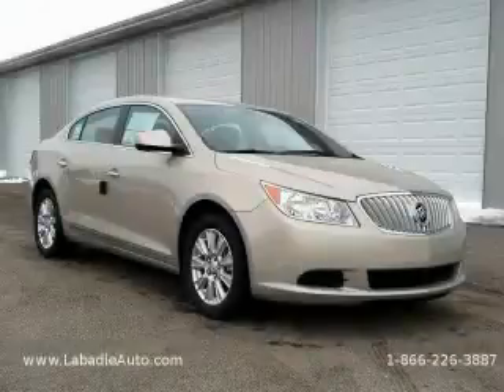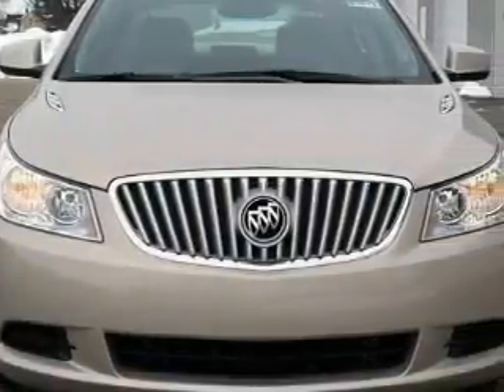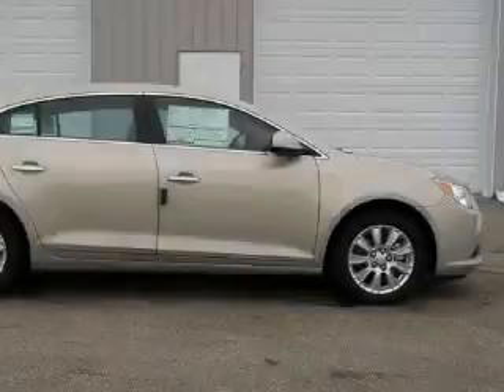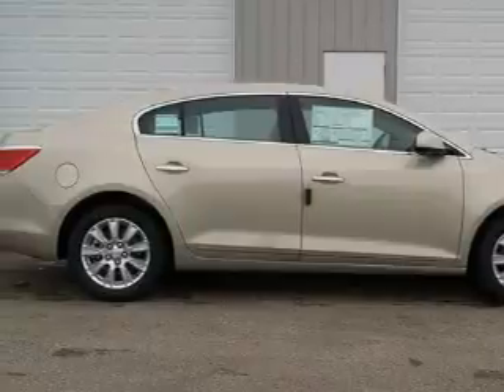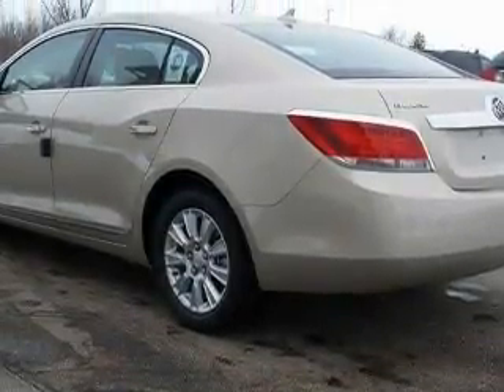This is a brand new 2010 Buick LaCrosse. Complementing this Buick's contemporary styling is a stunning array of desirable features which include a power passenger seat, power windows, a CD player, rear parking assist sensors, rear curtain airbags, and it's easy to see why this vehicle is an excellent choice.